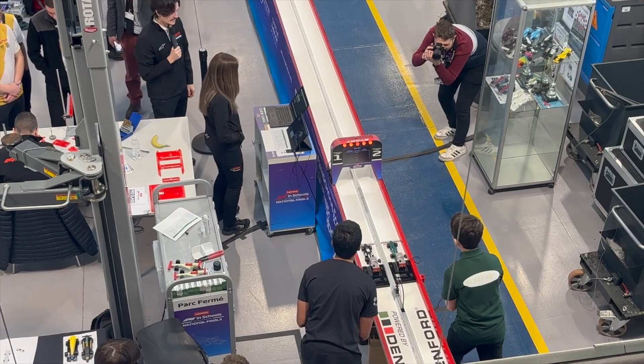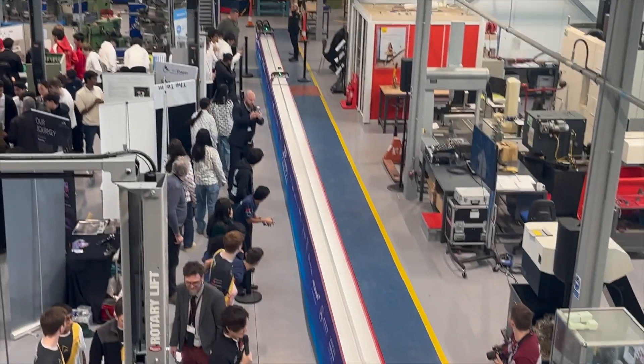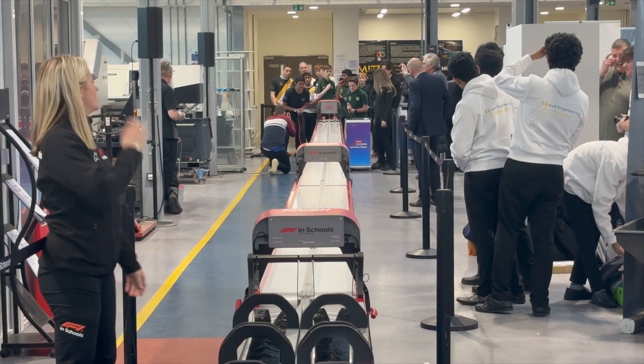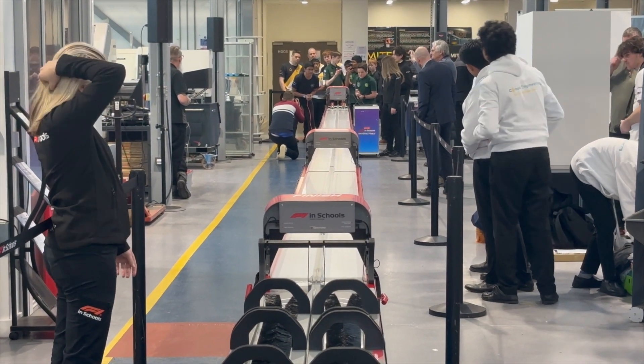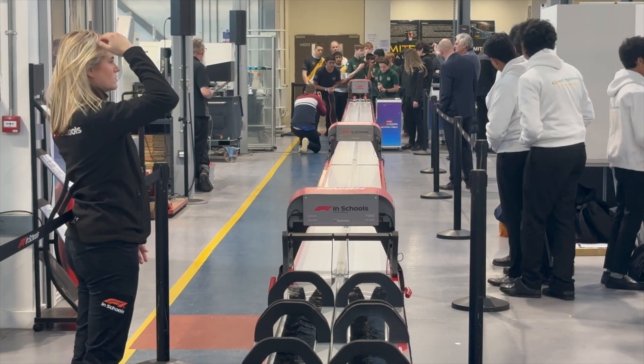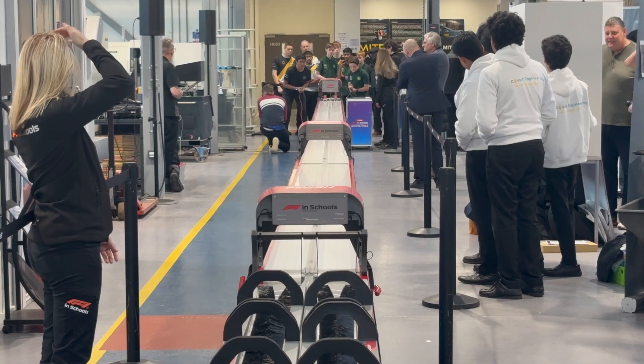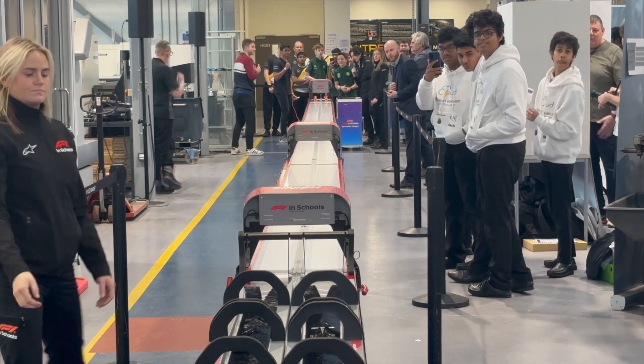What are the Hall of College students doing and how have they got to this stage? Some of our students from the college have been spending the last few months creating a small racing car. They've got together as a team and covered lots of different things over the past few months to bring them to this point, where they get to put themselves up against some other schools and colleges. And this looks like great fun — they're all very intense here.